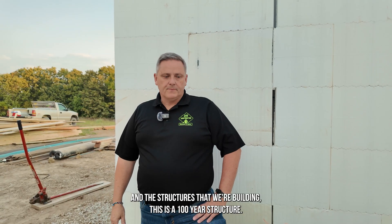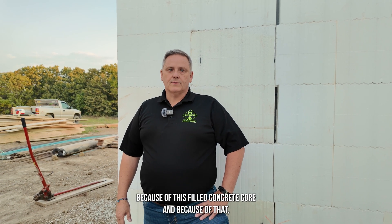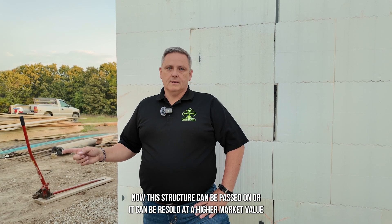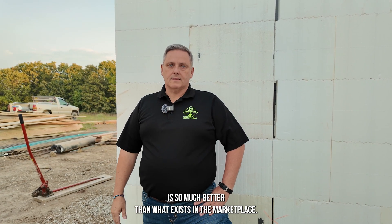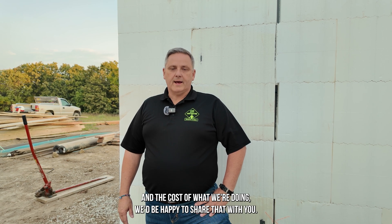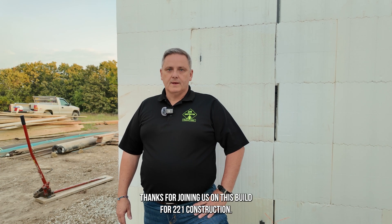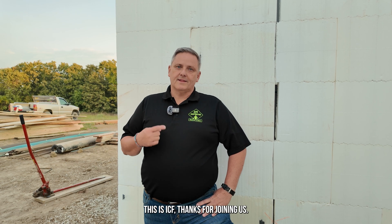The structures we're building are hundred-year structures. This thing's not going anywhere for a hundred, two hundred, three hundred years because of this filled concrete core. Because of that, this structure can be passed on or resold at a higher market value because the quality of this build is so much better than what exists in the marketplace. If you're curious about more details on the building sciences and cost of what we're doing, please connect with us through social media or give us a call at our shop. Thanks for joining us on this build for 221 Construction — this is ICF.